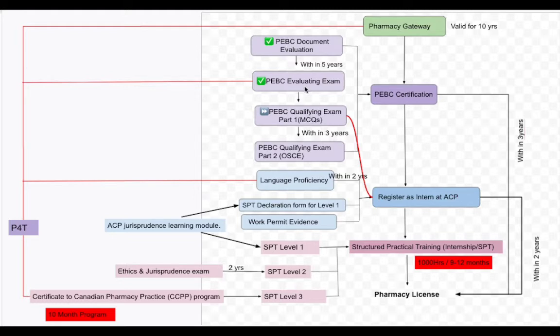After passing the evaluating exam, you attempt qualifying exam part one, which is MCQs. Once you pass MCQs, a three-year time period starts. Within those three years you have to clear the OSCE and register as an internee at the Alberta College of Pharmacy. If you pass OSCE, all four PEBC steps are complete and you will automatically get your PEBC certification.